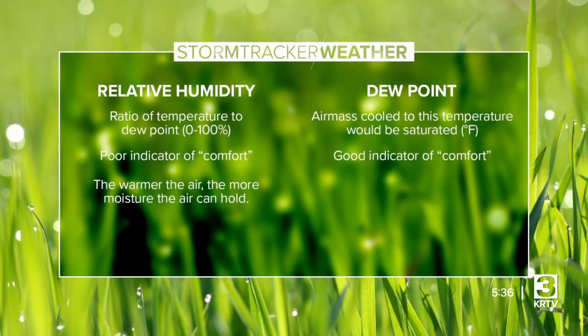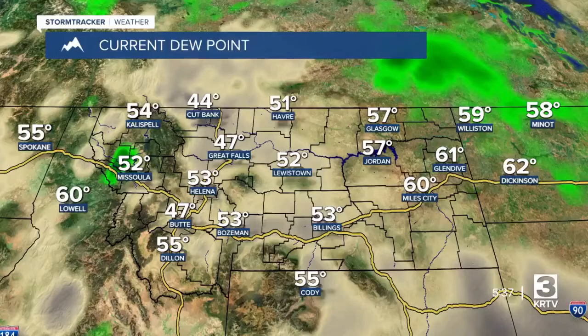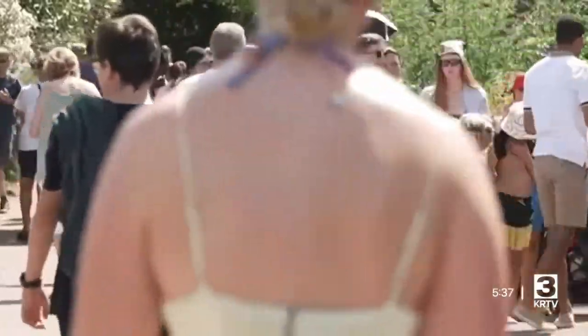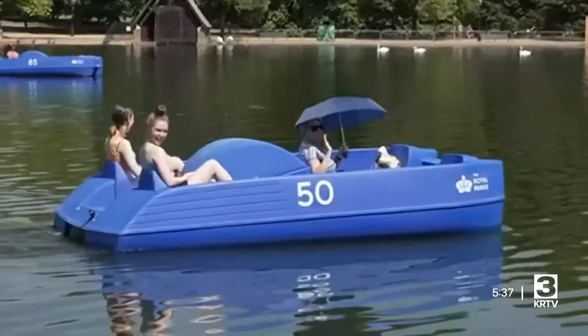The dew point is the better indicator of how comfortable the air is. It is the temperature the air needs to be cooled to in order to reach saturation, at which point either it will be raining or fog forms. In Montana, dew points typically stay below 60 degrees throughout the year. Above that is where it begins to feel muggy, and once you reach a dew point of 70 degrees, it becomes downright oppressive.